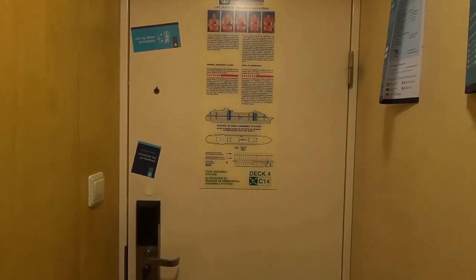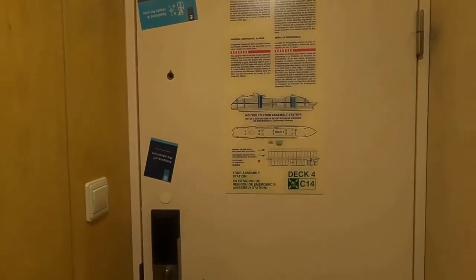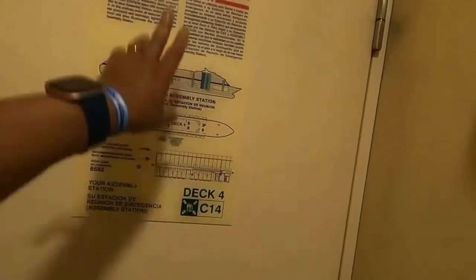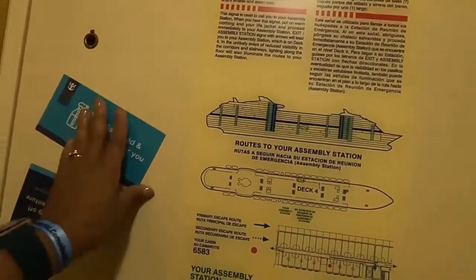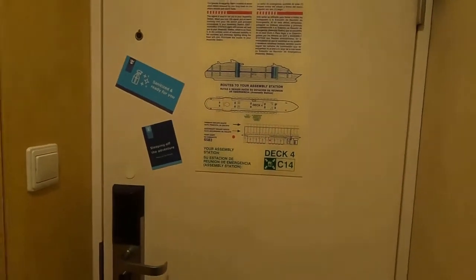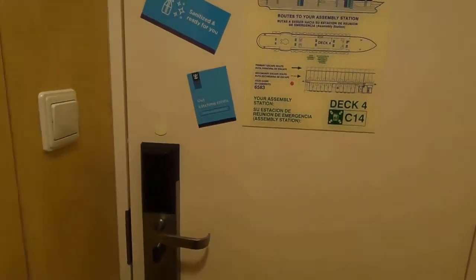Of course your muster instructions are always on the back of the door, which is good because when you have to leave you may not have the cognizance to remember what you were supposed to do. It's good to know where your assembly station is. They also give you these little magnets — the one they put on the door originally. If I'm sleeping I can put that out there, or you turn it over and it says 'I'm out catching thrills' — how exciting is that!